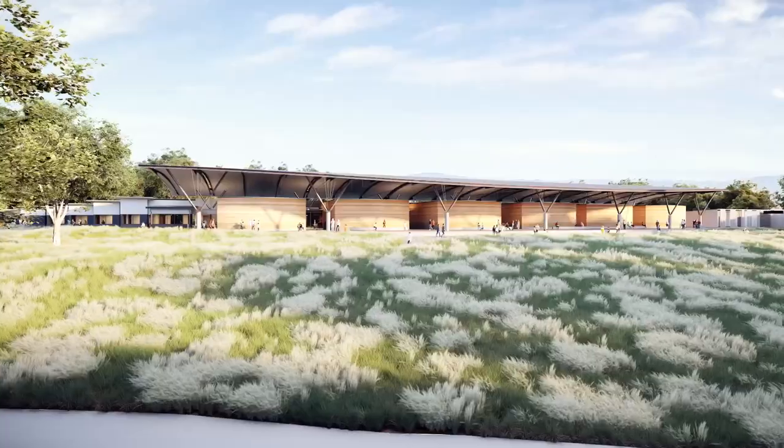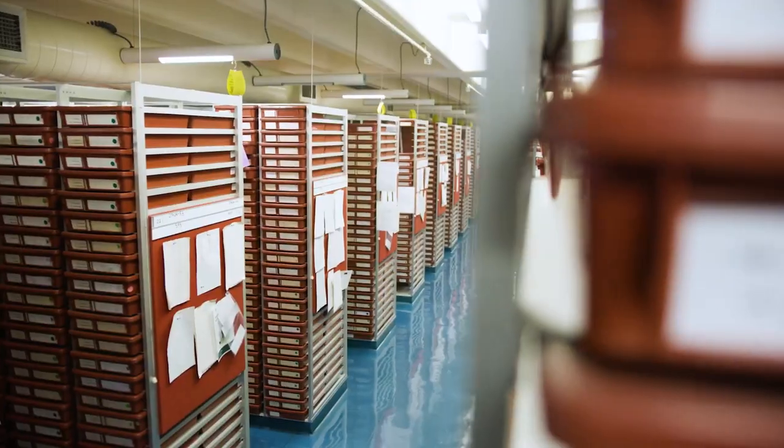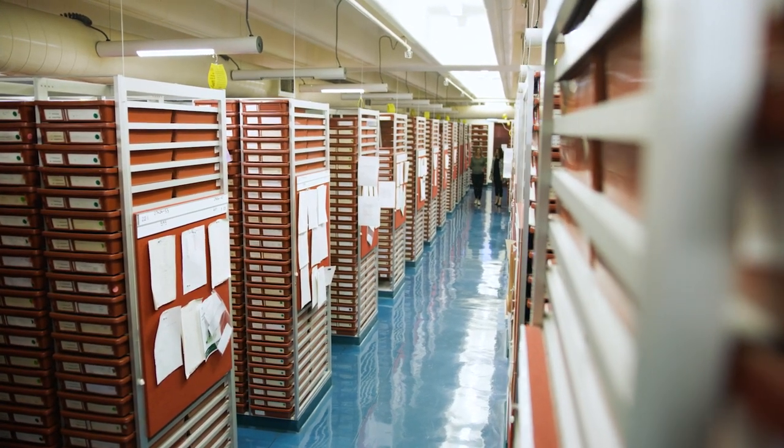To discover more about the herbarium and the massive task of building this new facility, I had a chat to Chief Executive Denise Aura. So I know there are heaps of plant specimens in here, but how many plants, algae, fungi — all of that — how many have been described, discovered, and documented in the last 25 years?